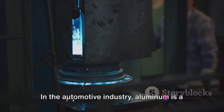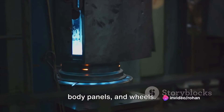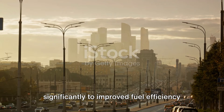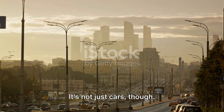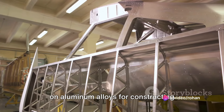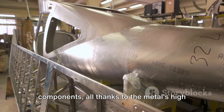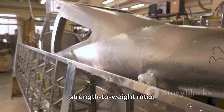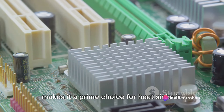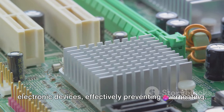In the automotive industry, aluminum is a go-to material for manufacturing lightweight components like engine blocks, body panels, and wheels. This weight reduction contributes significantly to improved fuel efficiency and reduced emissions. The aerospace sector also heavily relies on aluminum alloys for constructing aircraft fuselages, wings, and structural components, all thanks to the metal's high strength-to-weight ratio. Aluminum's excellent thermal conductivity also makes it a prime choice for heat sinks and electronic devices, effectively preventing overheating.